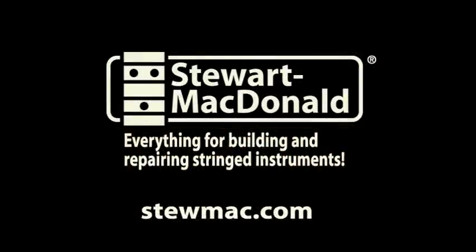Check us out at stumac.com. We have everything for building and repairing stringed instruments.